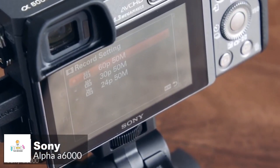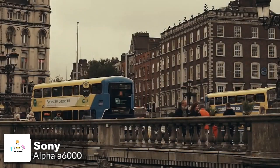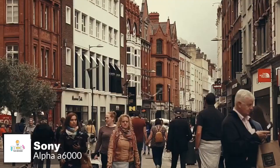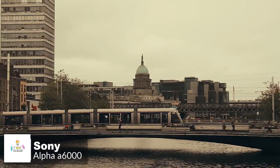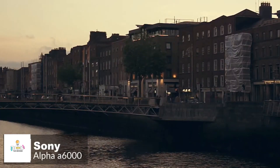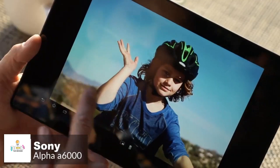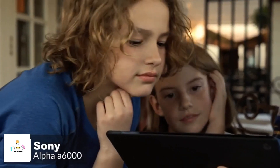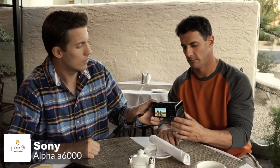With the Sony A6000, you can record videos at the highest resolution of 1920x1080 at 60p, 60i, and 24p FPS, and save in MPEG-4, AVCHD, and XAVCS formats. Additionally, sharing has never been so easy — inbuilt Wi-Fi and NFC technology allow you to control your camera with your compatible smartphone or tablet.